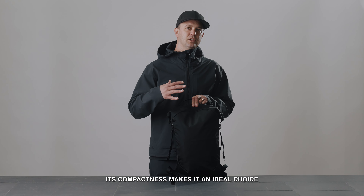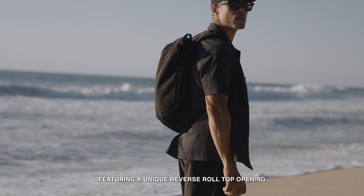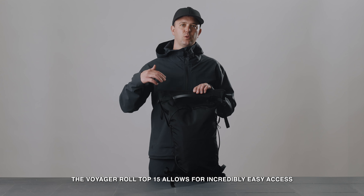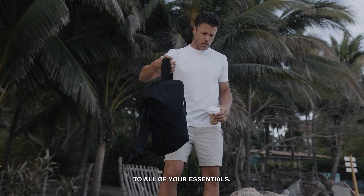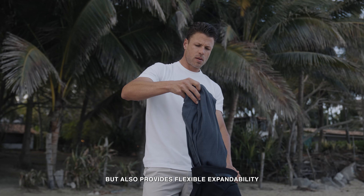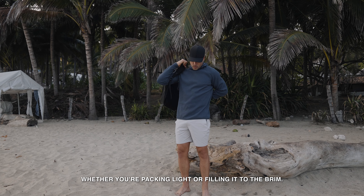Its compactness makes it an ideal choice for travelers who value simplicity and functionality. Featuring a unique reverse roll top opening, the Voyager Roll Top 15 allows for incredibly easy access to all of your essentials. This design not only secures your belongings, but also provides flexible expandability, adapting to the day's needs whether you're packing light or filling it to the brim.